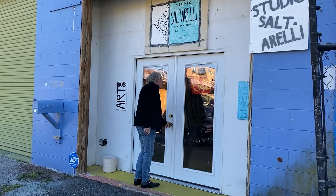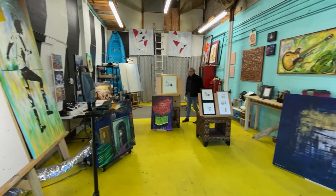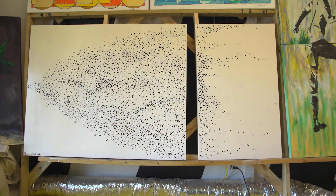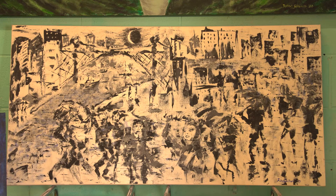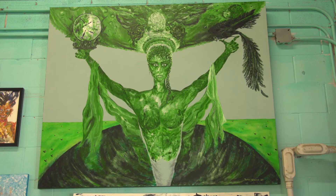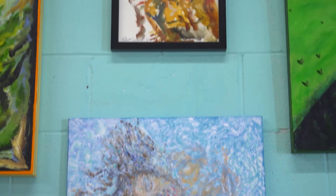For me, art is somewhat of a personal thing. It happens in those quiet, undistracted moments when I get a creative concept. My art takes very different directions in terms of media, types of paint, and even different styles — everything from street art to pop, from classic to contemporary, abstract.